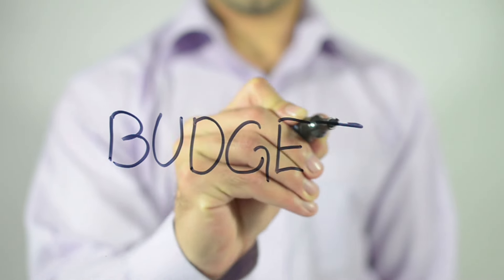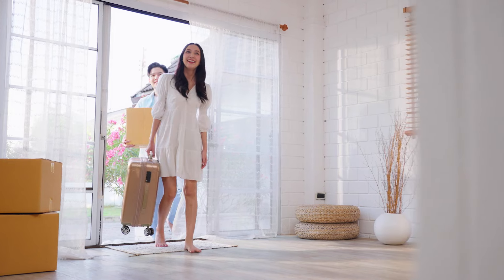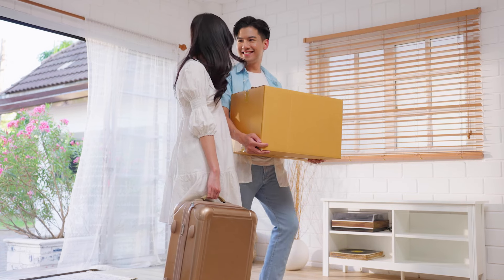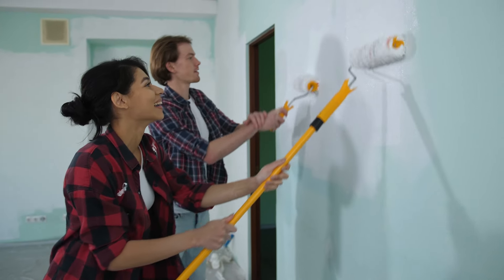Now that we've explored the pros and cons of both options, let's talk about the factors you should consider when making your decision. First and foremost, your budget is going to be a huge factor. Are you comfortable spending more upfront for a move-in ready home, or would you prefer to save money by buying a cheaper home that needs some work? Next up is timeline — how quickly do you need to move into your new home? If you're on a tight schedule, a move-in ready home might be the way to go. However, if you have more time to spare and enjoy the renovation process, buying a cheaper house and customizing it to your liking could be super fulfilling.